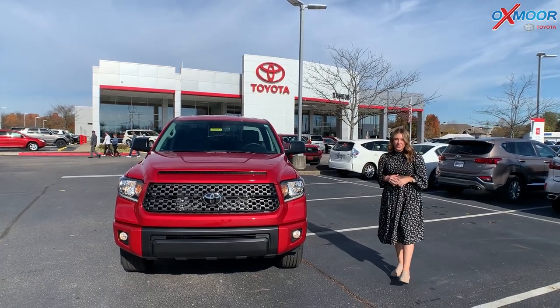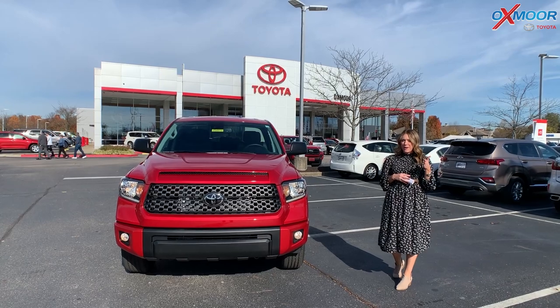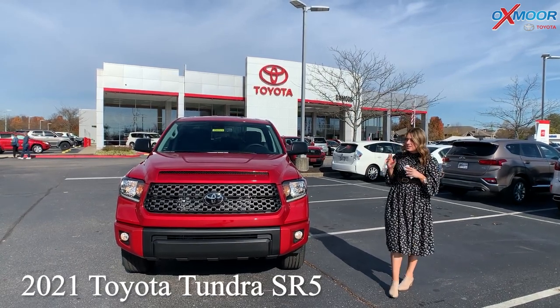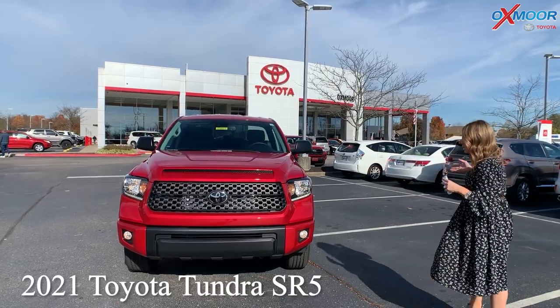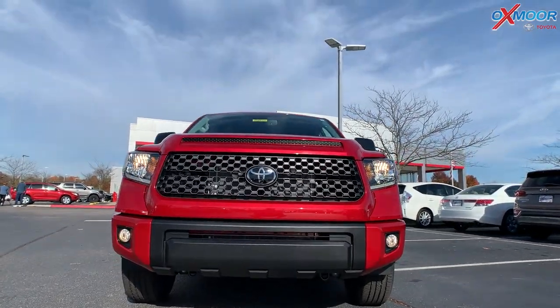Good afternoon, everyone. It's Gabrielle over here at Oxmoor Toyota. We're going to talk a little bit about this 2021 Toyota Tundra SR5. The exterior color is called Barcelona Red Metallic.